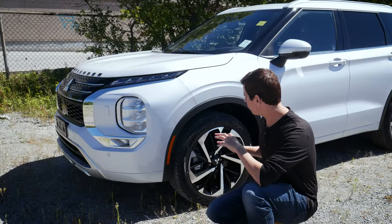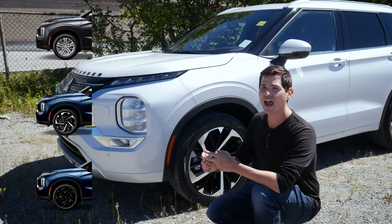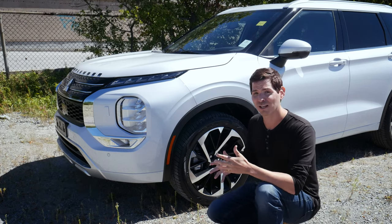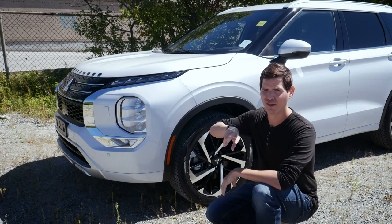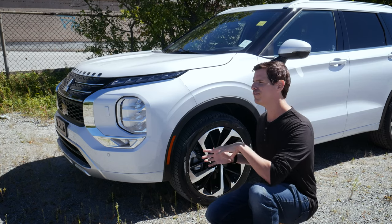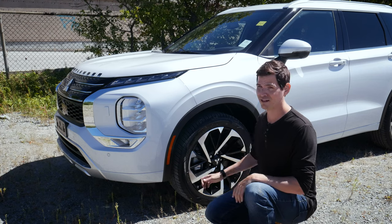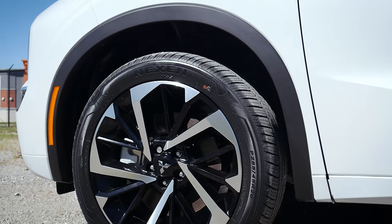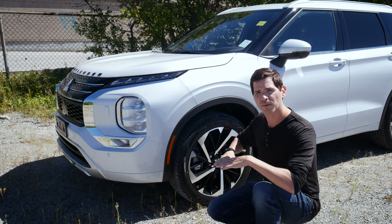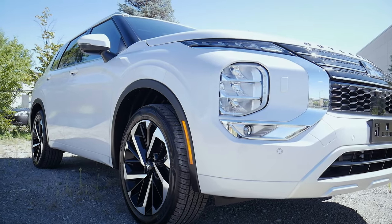Starting off with the wheels: the Outlander has a few different sizes and styles available — either 18 or 20-inch tires with a few different rim styles. I personally love the look of the black appearance package, the blackout package. Interestingly, in the States you can find blacked-out rims on the regular gas engine, whereas in Canada it's only available on the plug-in hybrid. The rocker moldings along the bottom vary by trim level — either body color or a different material.